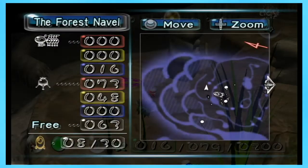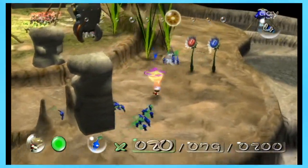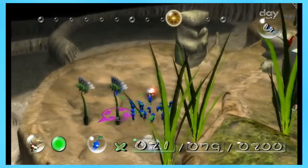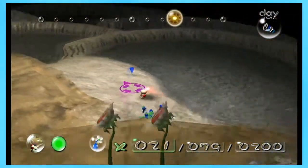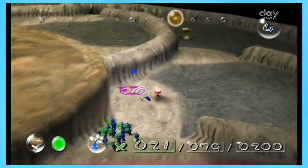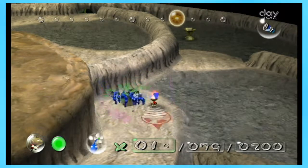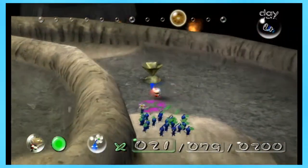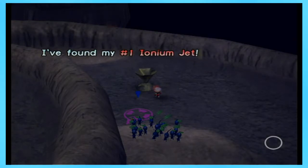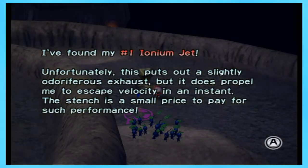How did the map say to get there? It said over there. Let's go down. Guys, stop trying to pick up the nectar — he picked it up all by himself. So this one guy just stole everyone's nectar, which is really nice of him. I'm going to open this guy here really quick, just for being able to return quickly. And we got our next ship part — the Number One Ionium Jet. Unfortunately, this puts out a slight odoriferous exhaust, but it does propel me to escape velocity in an instant. This stench is a small price to pay for such performance.